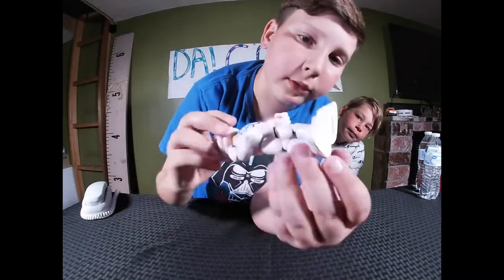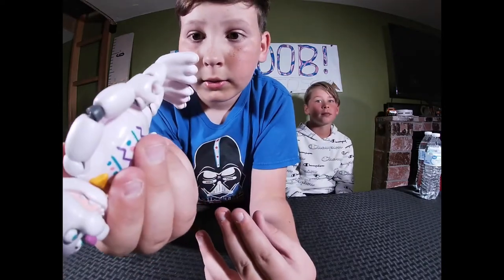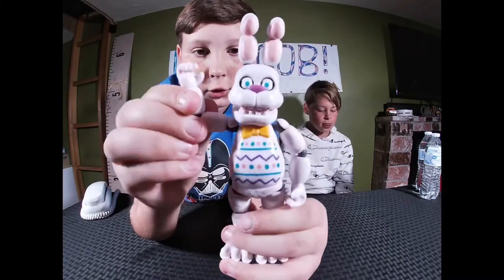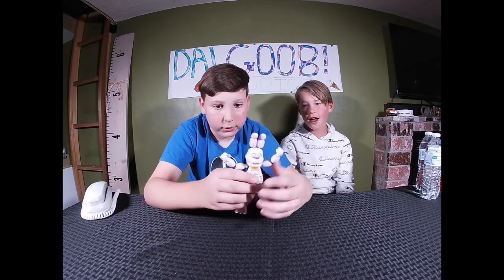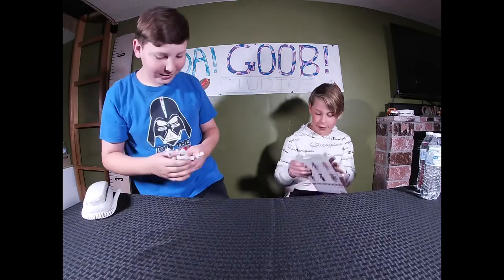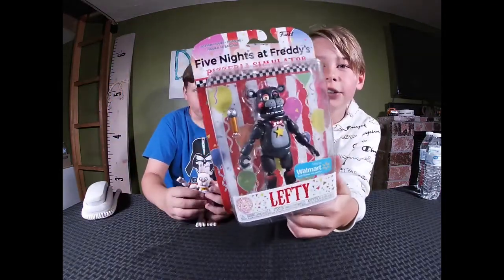Look, he's got the little license down there — it's got copyright 2020. Look guys, he's super flexible. You can pose him like this — hand in the air, like he's running. All right, you want to try yours? This is Lefty from Five Nights at Freddy's Pizza Simulator.